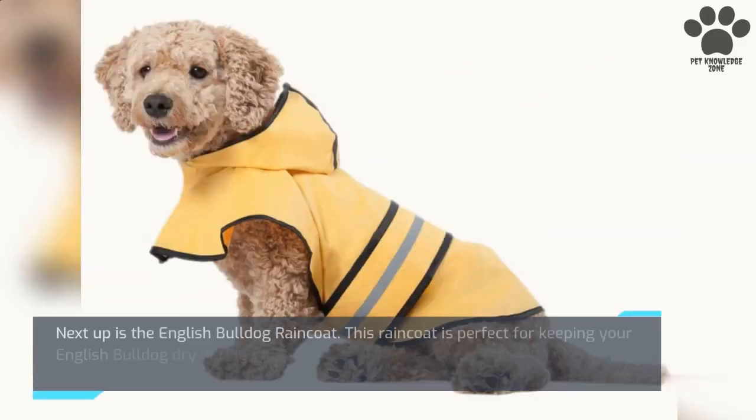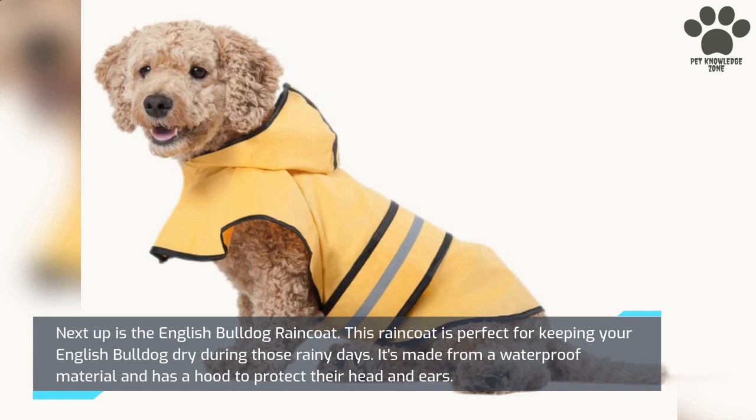Next up is the English Bulldog Raincoat. This raincoat is perfect for keeping your English Bulldog dry during those rainy days. It's made from a waterproof material and has a hood to protect their head and ears.